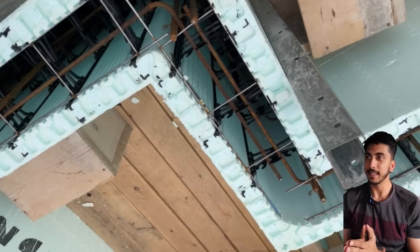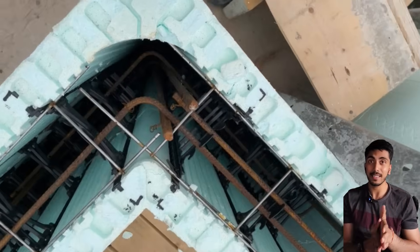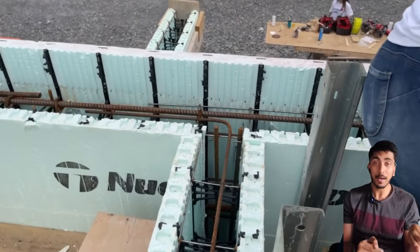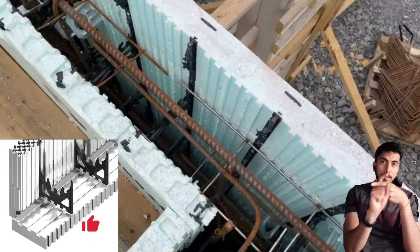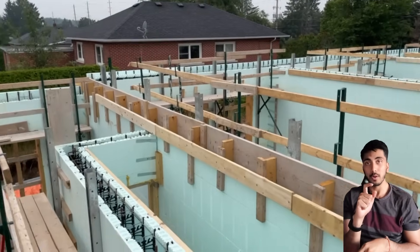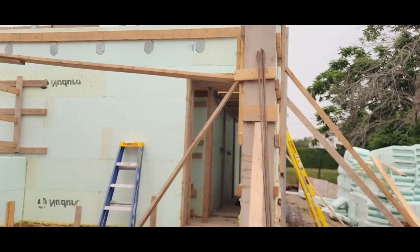Here you can see the ICF wall — this is the top portion of the ICF wall. You can see the spacers in between, and there's rebar running between them. These spacers have two slots: one bar goes one way, another bar goes another way, and a vertical bar can also be placed there. Then the concrete is poured from the top.